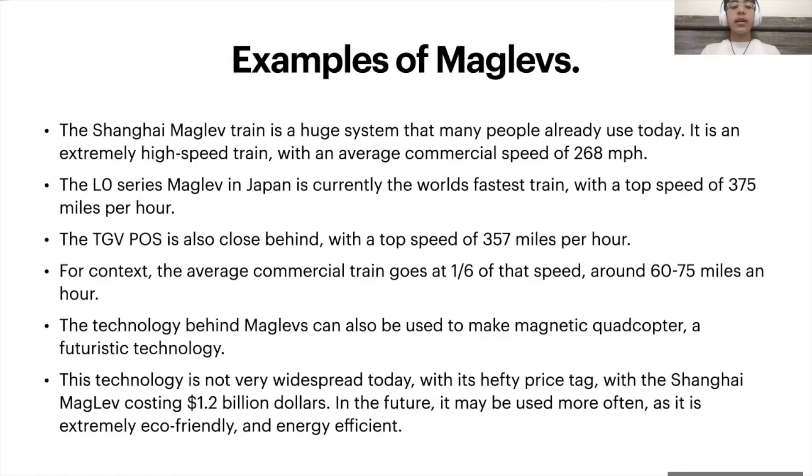The world's fastest train is the L-Zero series maglev in Japan, with a top speed of 375 miles per hour. The TGV POS is also close behind, with a top speed of 357 miles per hour, and this is an experimental train created by the French. The average commercial train is one-sixth of the maglev speed, and goes around 60 to 75 miles an hour.